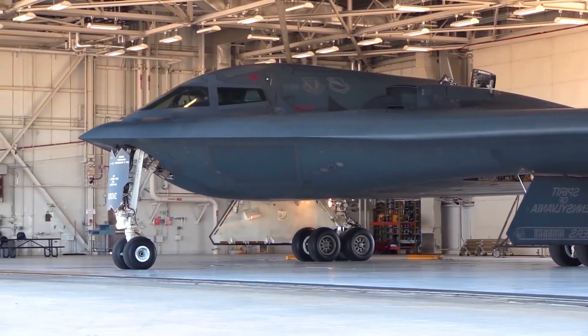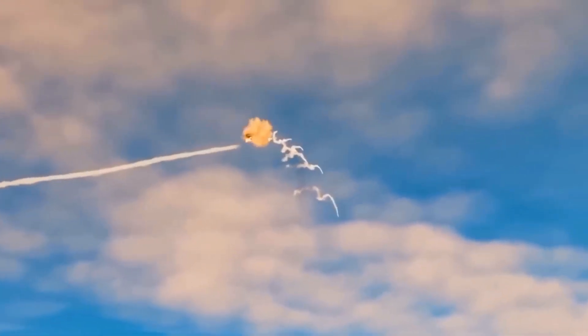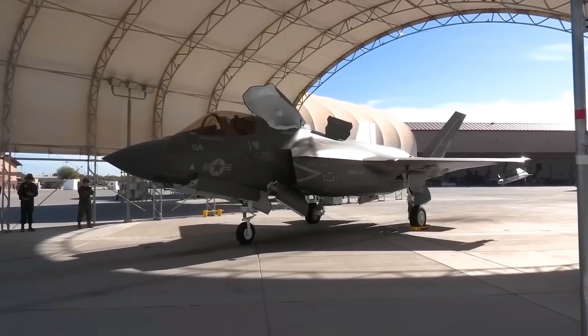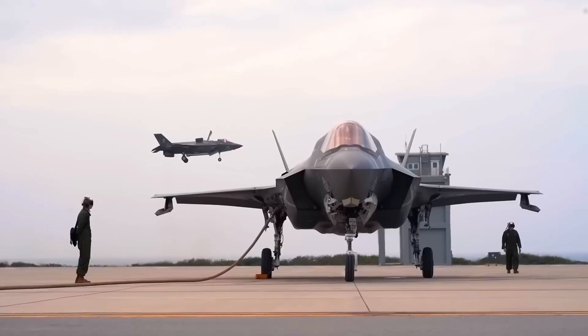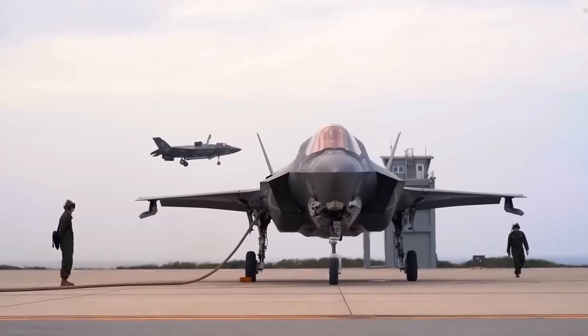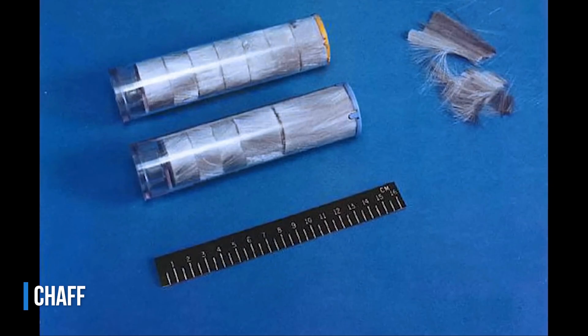But even using this camouflage, a stealth aircraft can still be shot down by a sophisticated radar-guided missile. So how does an F-35 manage to literally disappear from radar? Initially, like all aircraft, they use chaff — an electronic countermeasure used by military aircraft to confuse radar-guided missiles.